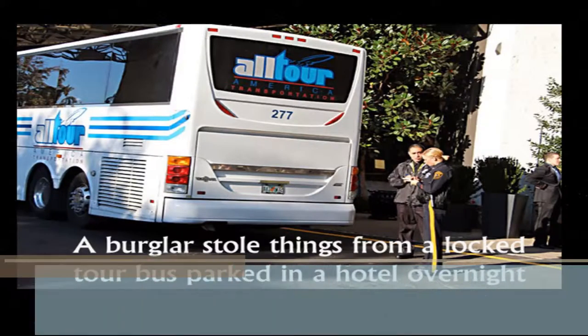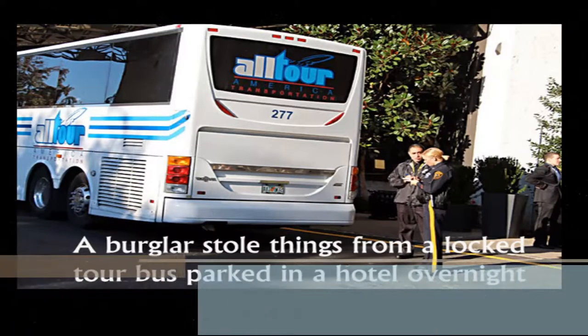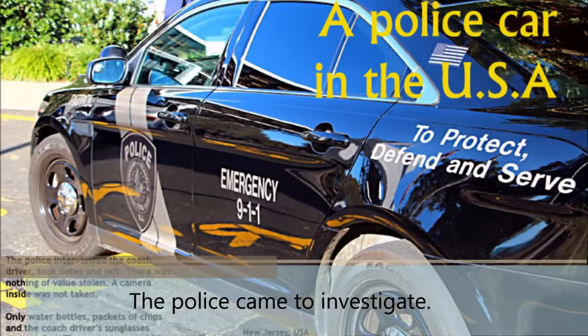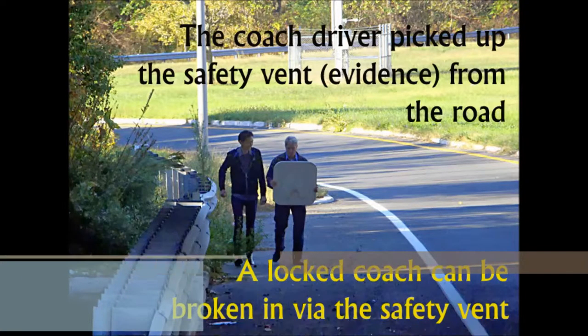In this case, a tourist coach was locked and parked in the hotel car park overnight. The next morning, the coach driver discovered the doors were unlocked and his sunglasses and some water bottles were stolen. Police came to investigate. The safety van flew onto the road after the coach left the hotel. The coach driver retrieved the van from the road — this was the evidence for the crime scene investigation.